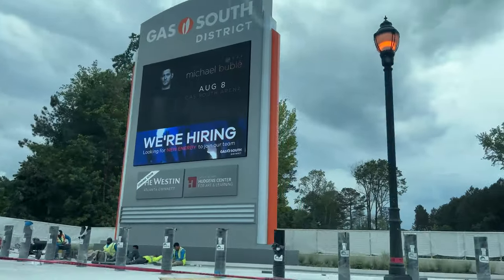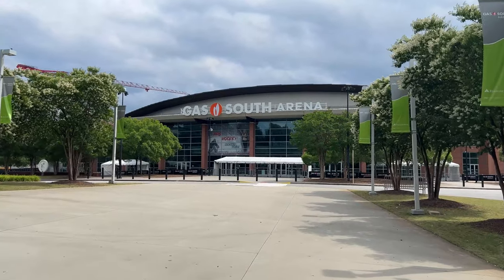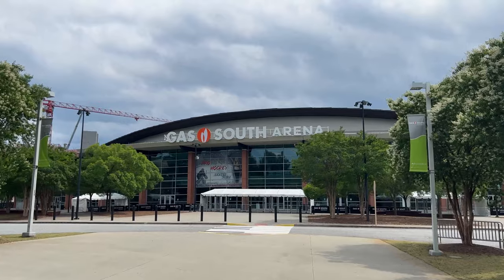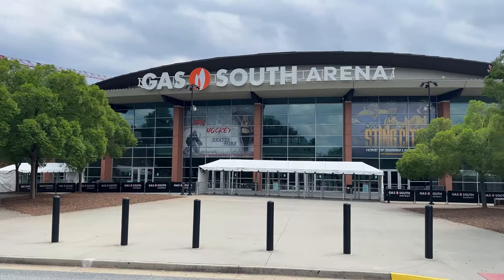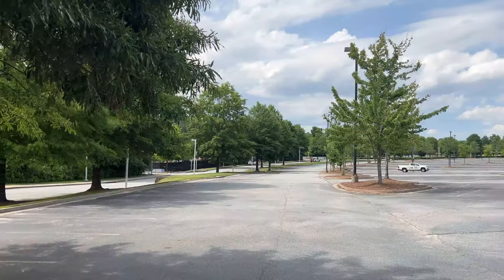Number eight, Gas South Arena. This is where you'll want to be if you want to catch an Atlanta Gladiators hockey game or a Georgia Swarm lacrosse game. The Gas South Arena also hosts a multitude of live performances throughout the year, from concerts to classical ballets. The Gladiators are an East Coast Hockey League team, and games are very family-friendly. Lacrosse is one of the fastest-growing sports in America. All Georgia Swarm games are on the weekend, making them easy for busy fans to attend.